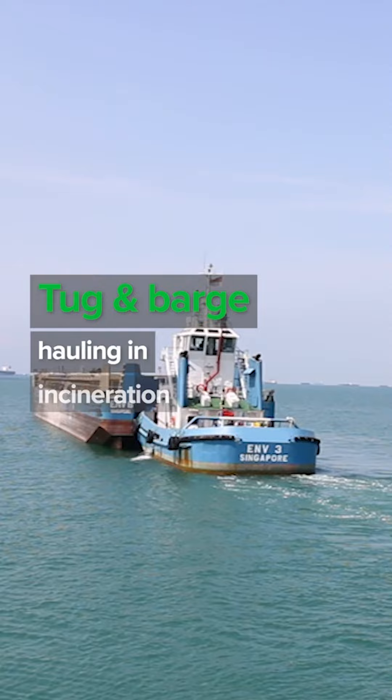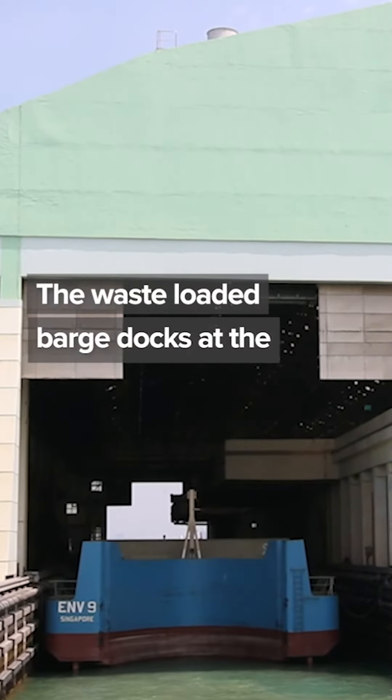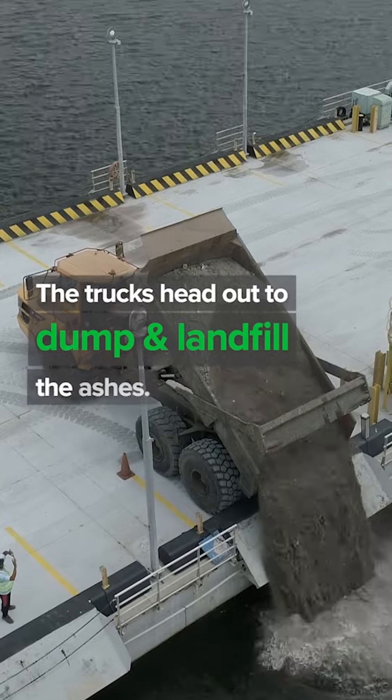That's the tug-and-barge hauling in incineration ashes and non-incinerable waste. The waste-loaded barge docks at the enclosed wharf in the transfer building. Excavators unload the ashes onto dump trucks, which then head to their assigned spot to dump and landfill the ashes.